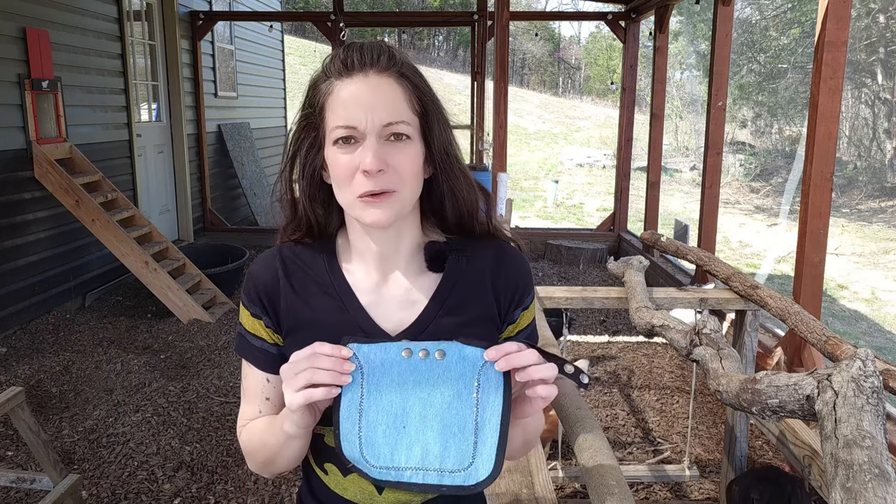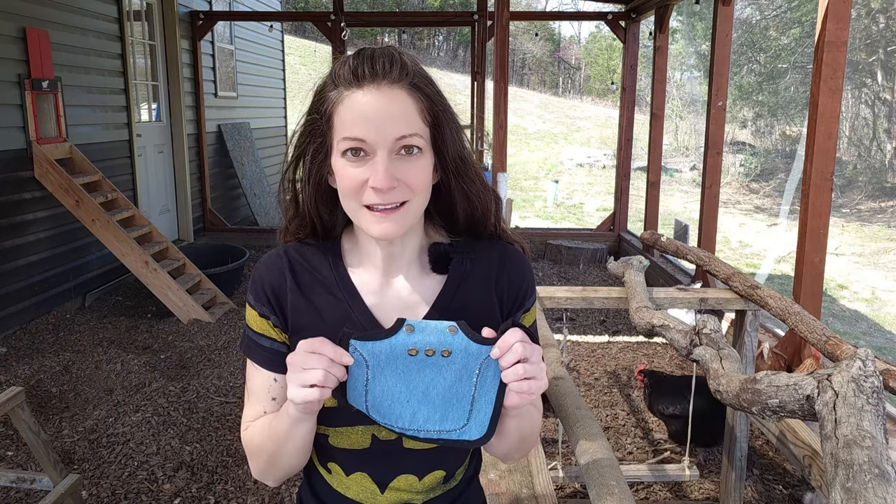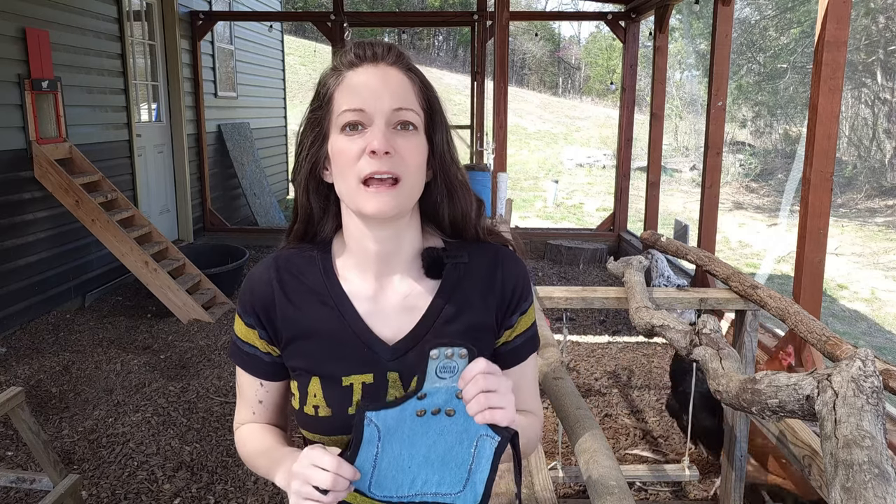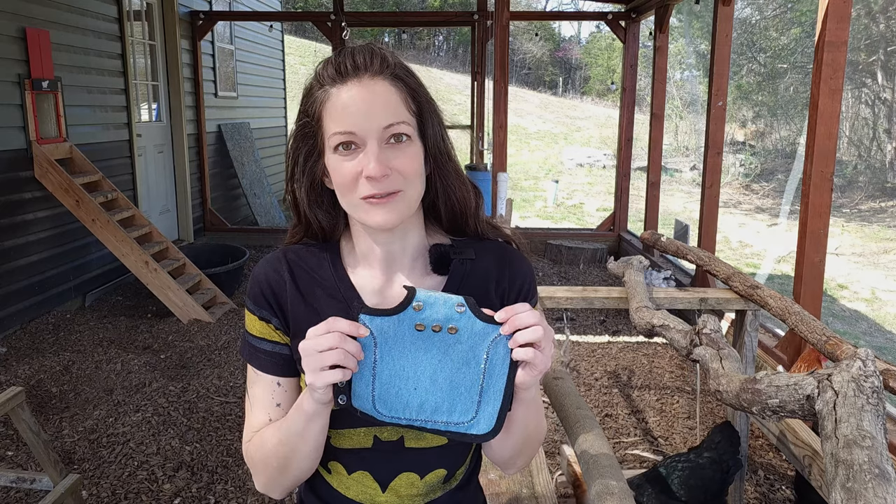Hey y'all, I'm Renee and welcome to Tater Town. What the heck is this thing and why on earth do I need this? Well, this is an essential item that you should have in your toolbox even if you only have hens. Stick with me in today's video and I'm going to show you how this can be a lifesaver.